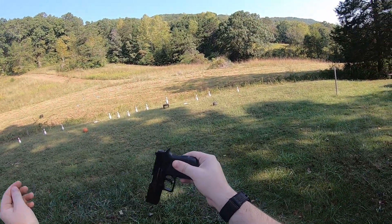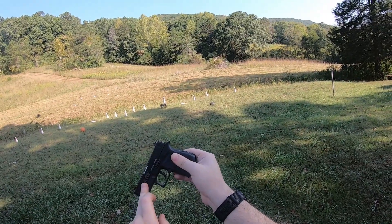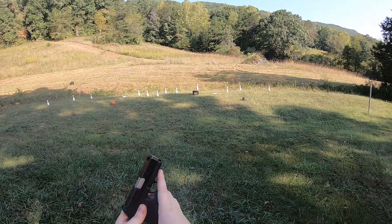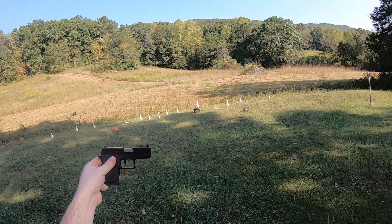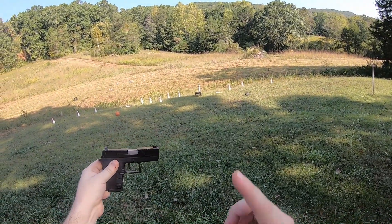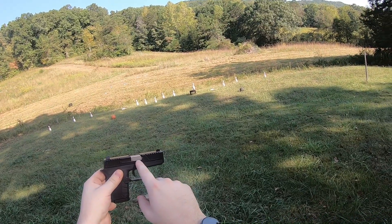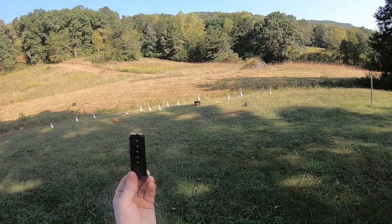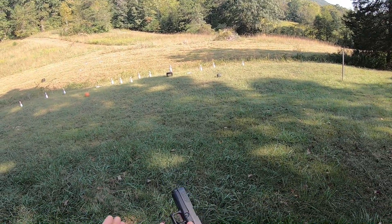This is the DB9 Generation 4, and as far as I understand, the earlier generations did have some issues, but the Gen 4 is supposed to be much better. It is rated for plus-P ammo, it's tiny, and it holds six rounds in the magazine — single stacked.